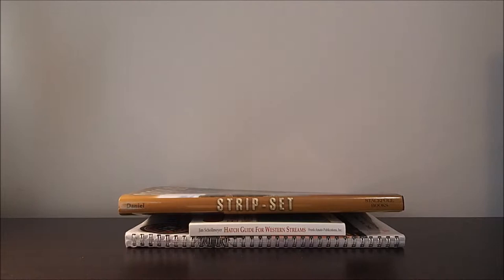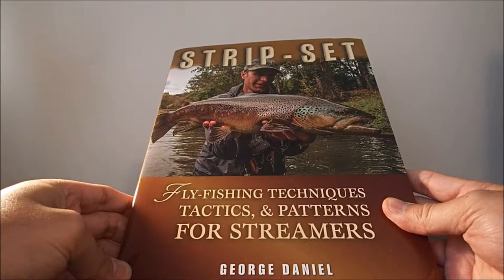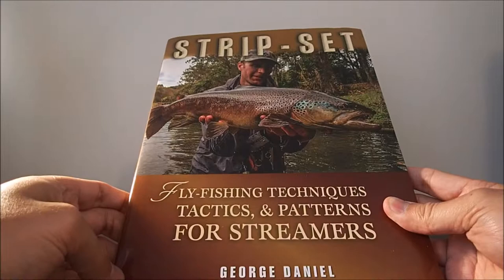Moving on, the next book is Strip Set by, once again, George Daniel. This is a dedicated streamer fishing book. Since I was so impressed with Dynamic Nymphing, I had to pick this up. The book is meant for people who have streamer fished already — it's not really meant for newbies, but there's no harm in reading it. He does a great job explaining situations so you won't get totally lost.